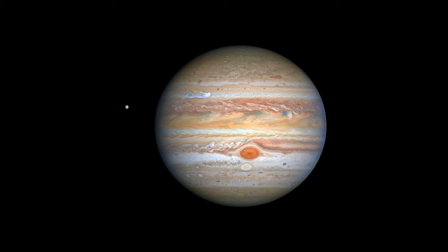Jupiter is known for its distinctive banded appearance, which is caused by the planet's high-speed winds that create belts of clouds of different colors. These bands also contain the Great Red Spot, a massive storm that has been raging on the planet for hundreds of years.